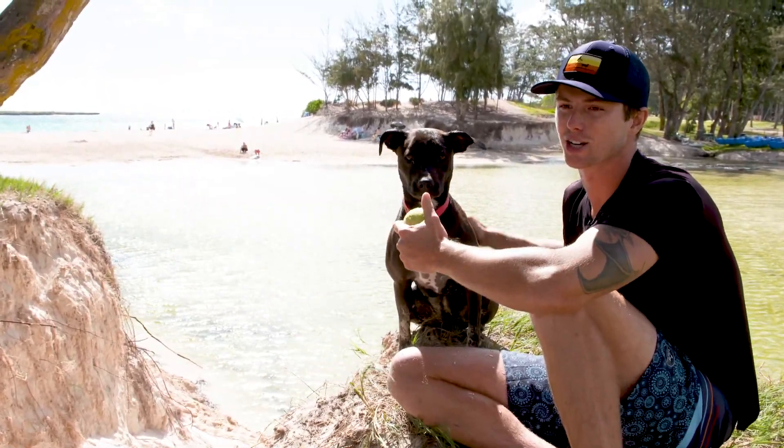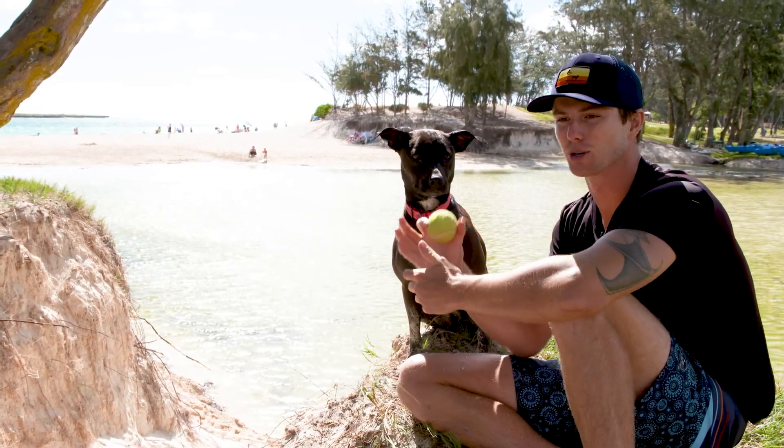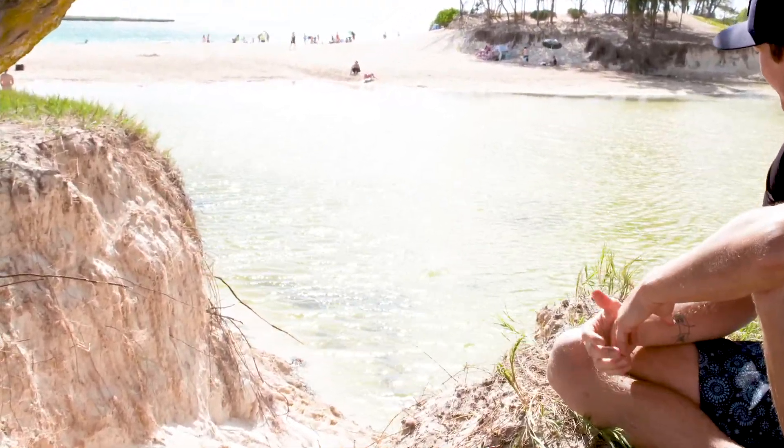Aloha everyone, Tyler with SupDog Hawaii. I'm here with my dog Phoenix. She's a three-year-old Labrador Pit Bull. She is a professional surf dog as well as a stand-up paddle dog. She's our lead instructor here at SupDog Hawaii.